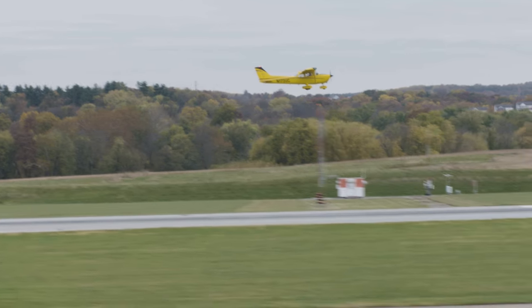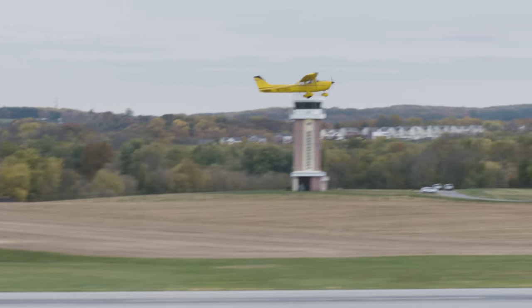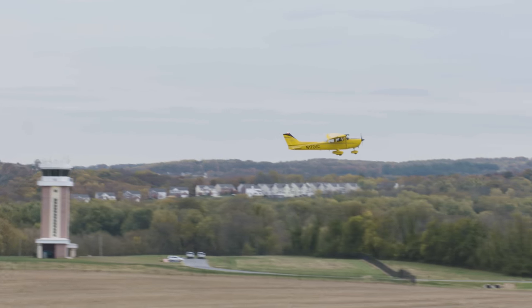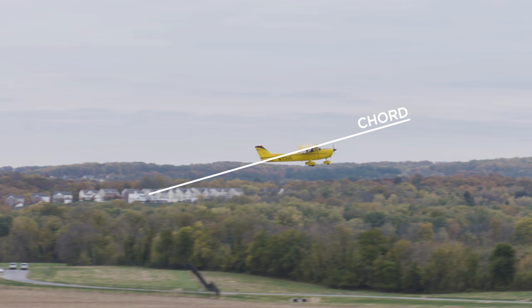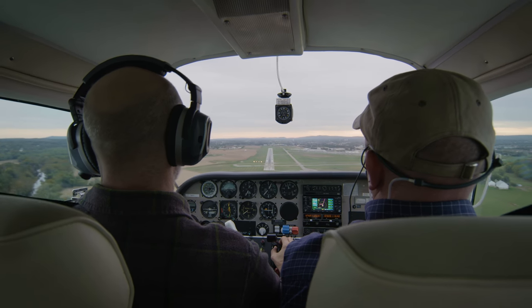It's important to remember that an aircraft stalls when the wing exceeds its critical angle of attack. This angle is defined as the angle between the wing's chord line and the relative wind. That's all well and good, but we can't see the relative wind, and it's not necessarily opposite the direction the aircraft is pointing — and that can get us in trouble low to the ground.